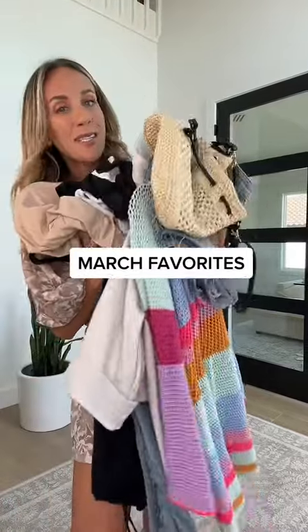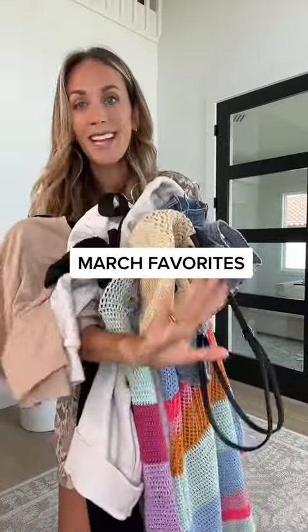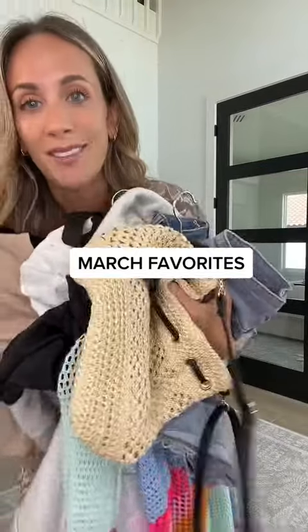I have the 10 items that you purchased the most from my Amazon storefront the entire month of March. Let's try them all on.